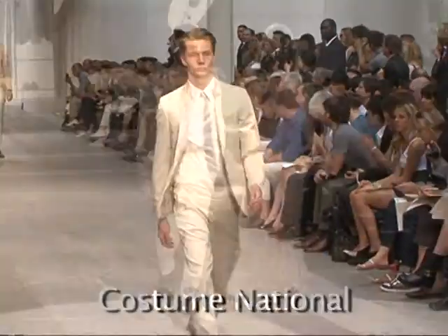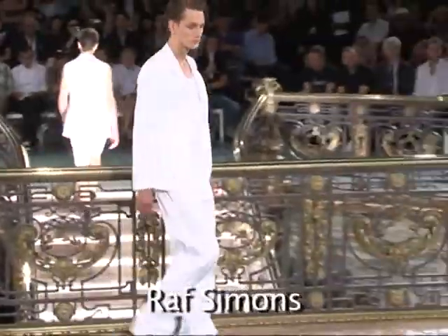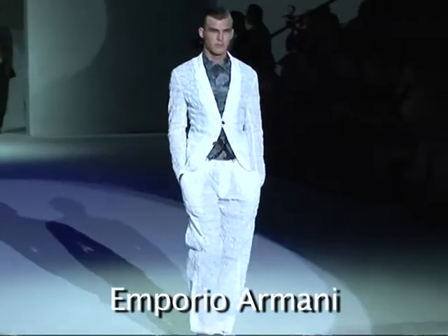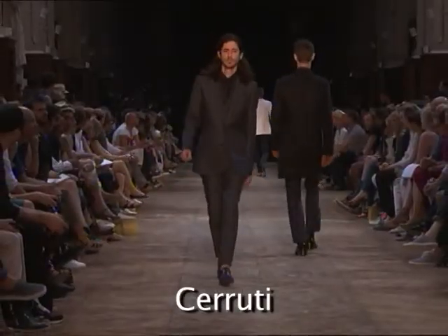The suit is a staple of any man's wardrobe, an essential that flatters the silhouette and adds an allure. For summer, the suit is white, or sandy, or beige, made with lighter materials than usual such as linen and cotton in order to adapt to the conditions of the season.